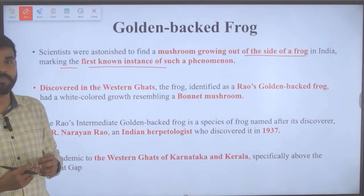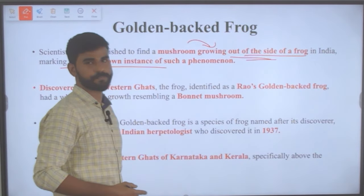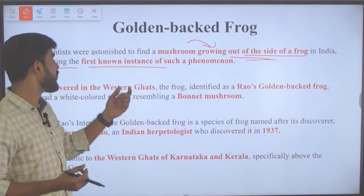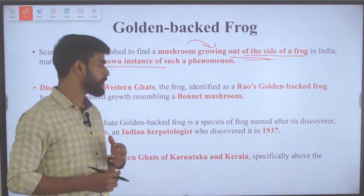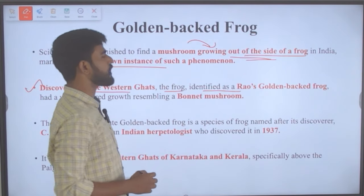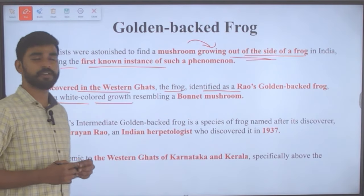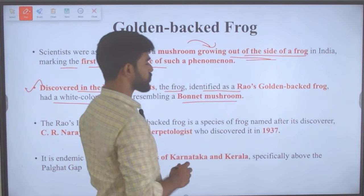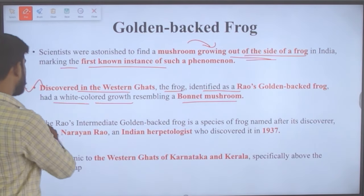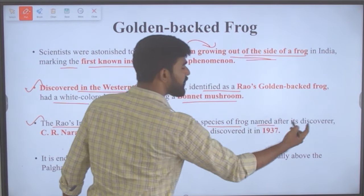It was discovered in the Western Ghats and this frog has been identified as Rao's golden-backed frog. It had a white-colored growth resembling a bonnet mushroom. Rao's intermediate golden-backed frog is a species named after its discoverer, C.R. Narayan Rao, an Indian herpetologist who discovered it in 1937.